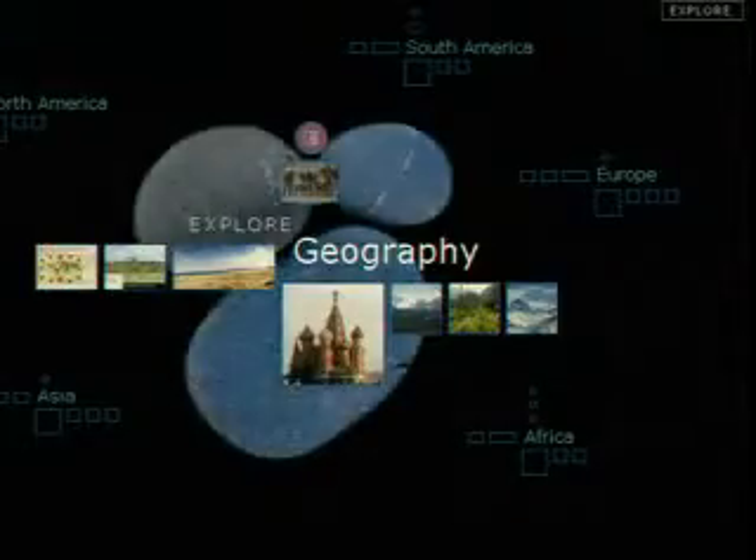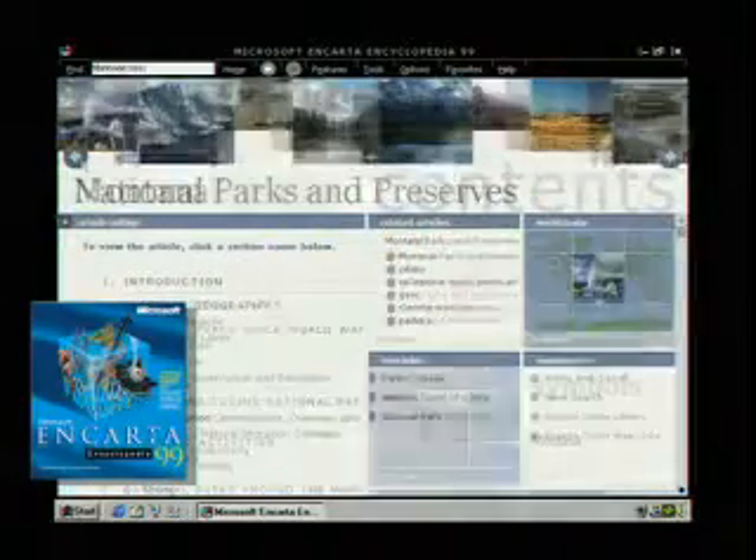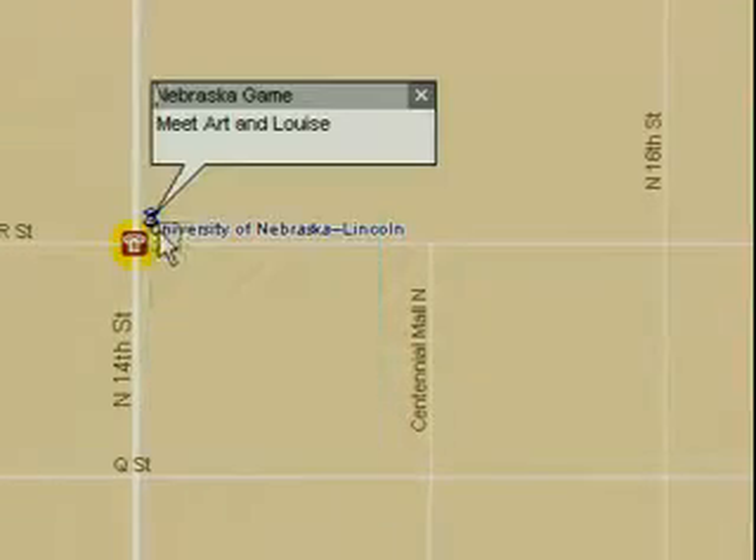Next stop? Research in Encarta Encyclopedia 99. The new contents page makes it easier than ever to find what you're looking for. With Expedia Streets 98 you can zoom down and pinpoint street addresses across the United States, then print out a map.